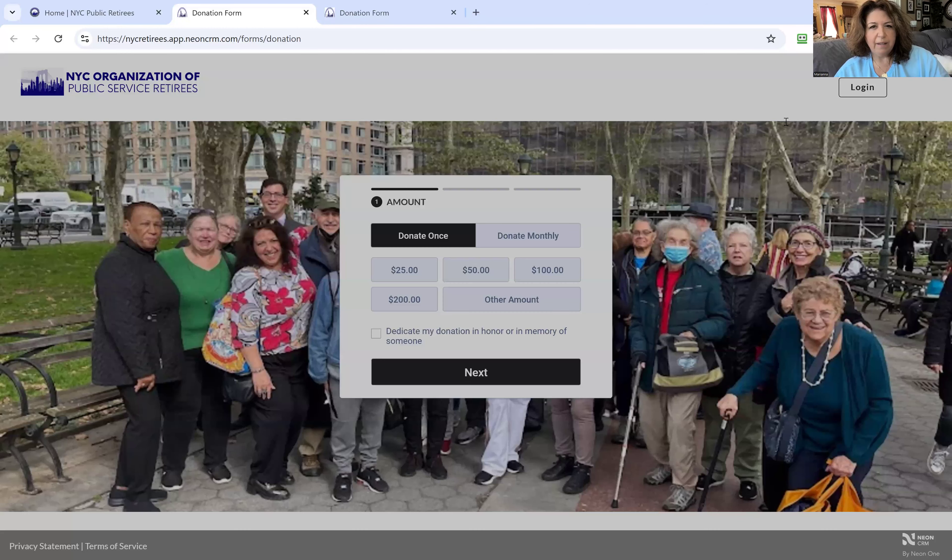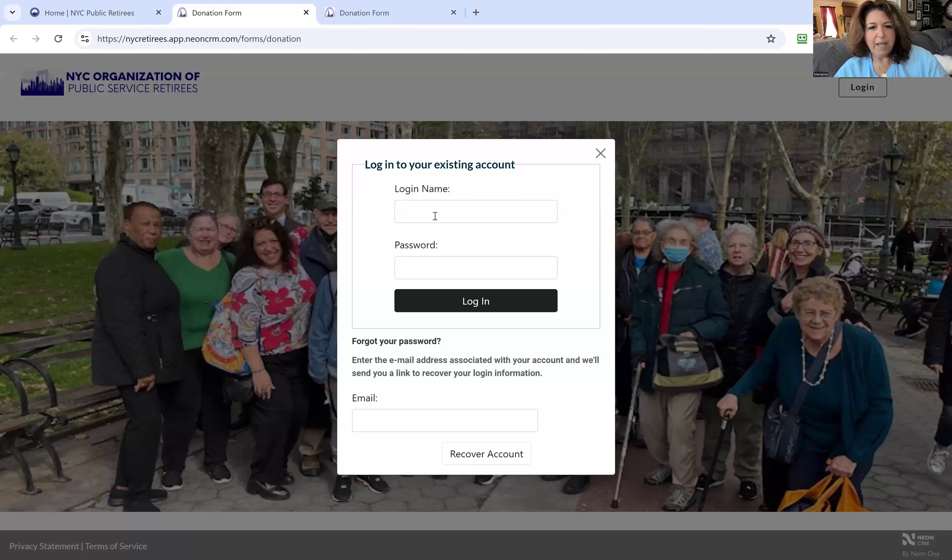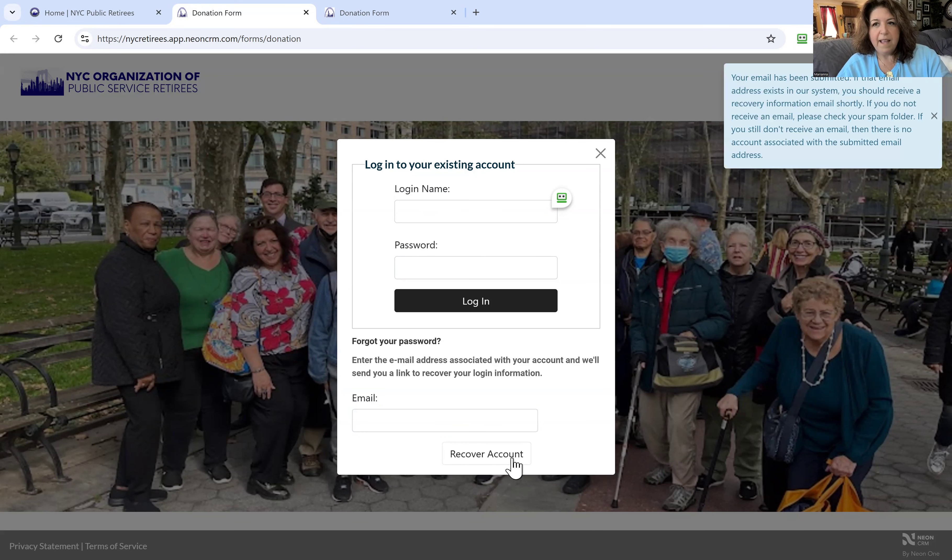If you click Login, it'll ask you for your login name and password. Now, you didn't sign up for any login password during that donation process. But if this is your first time donating, you can click to start and then come down and click Forgot Your Password. Put your contact information in, click Recover Account, and the system will send you an email. If you don't receive it, just try again.